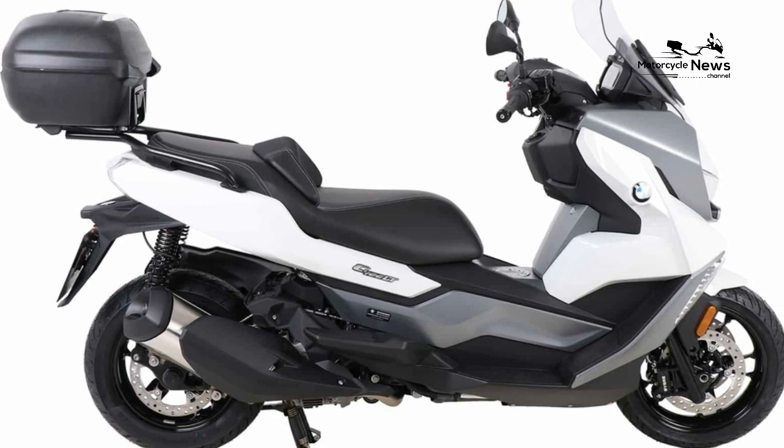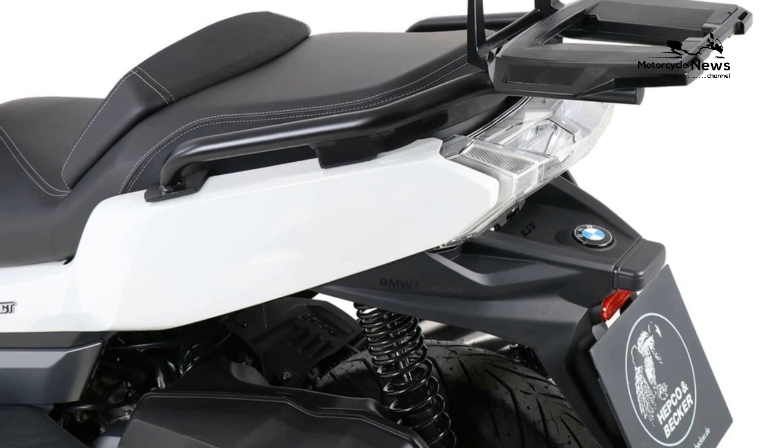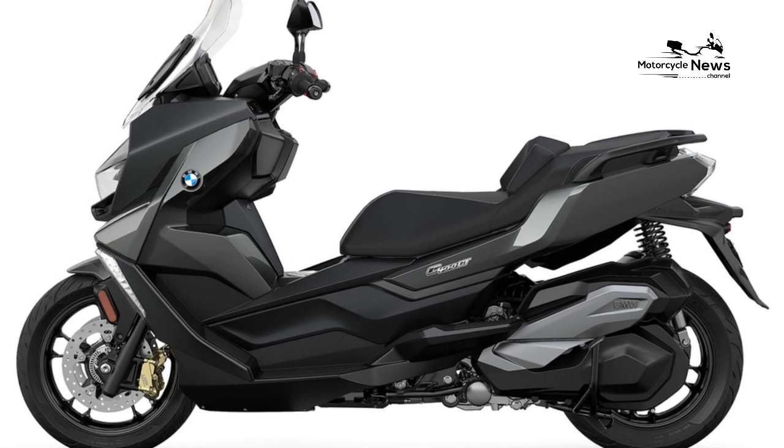For 2021, the GT and its sister bike the C400X got a Euro 5 engine update, including an e-gas ride-by-wire throttle system. The GT became available in white, gray, or triple black.